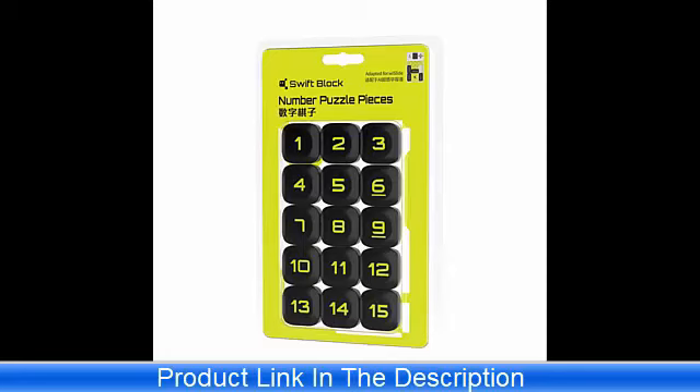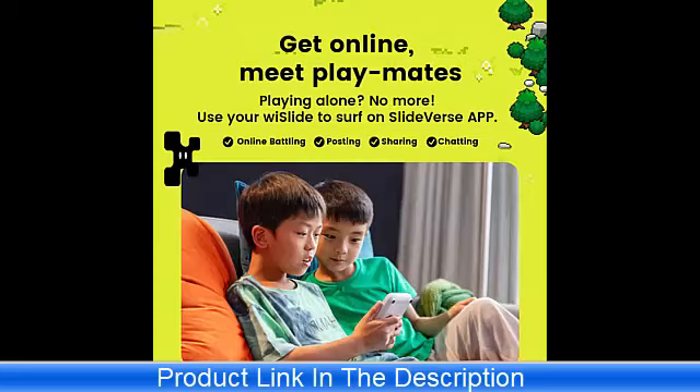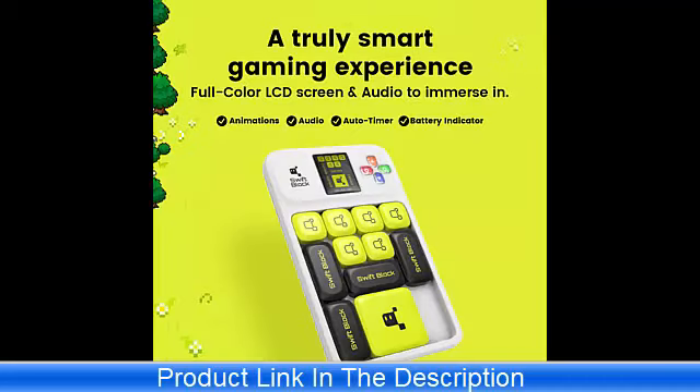Portability and Convenience: The compact size and magnetic design make the Swift Block Wi-Slide Puzzle Game highly portable. It's perfect for travel, long car rides, or just playing during breaks. The pieces stay securely in place thanks to the magnetic board, ensuring you won't lose any pieces while on the move.